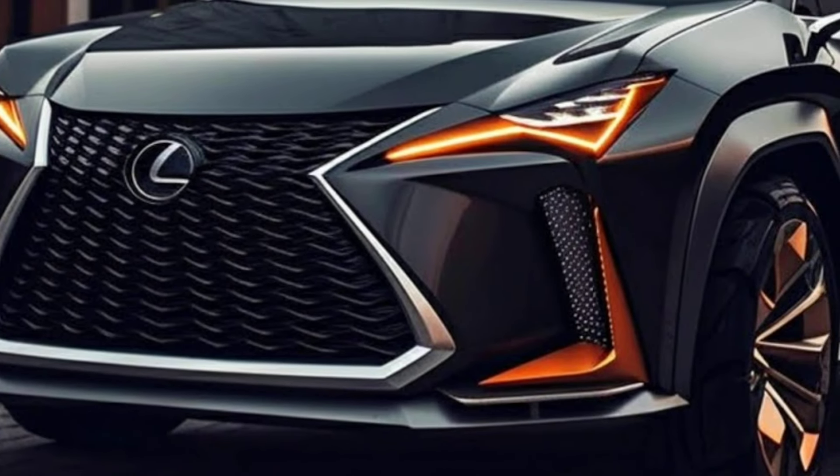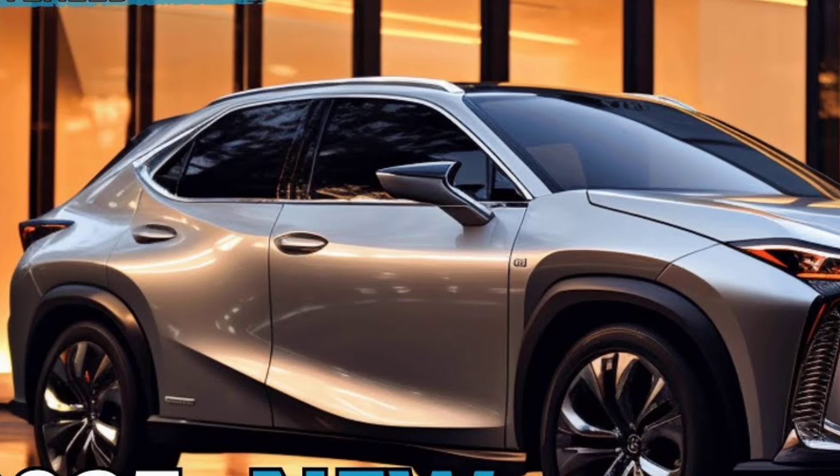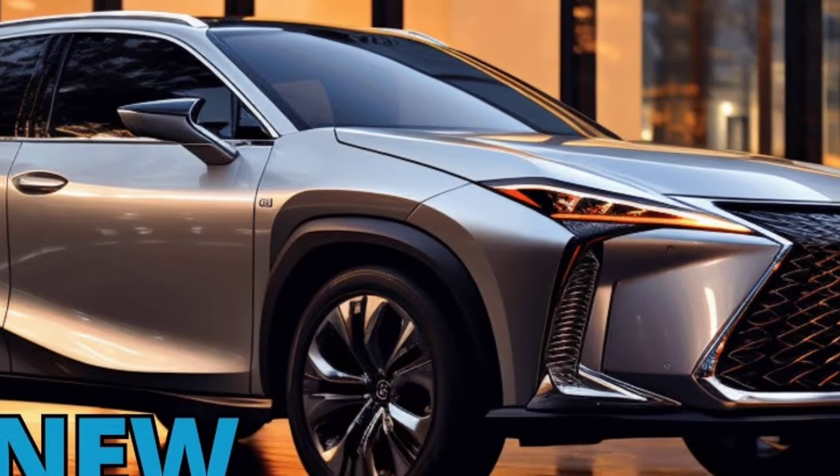Pros: bold and stylish design, luxurious and comfortable interior, variety of powertrains to choose from, excellent fuel efficiency on hybrid models, and top-notch safety features.